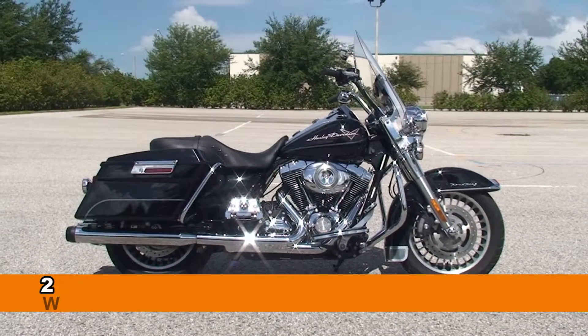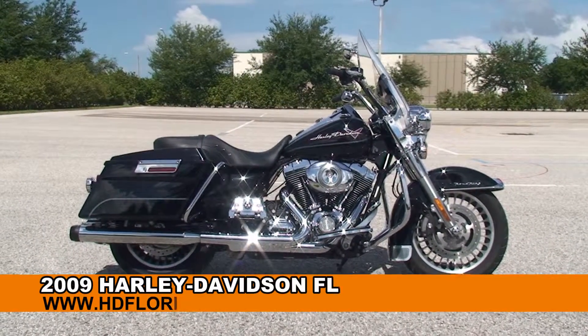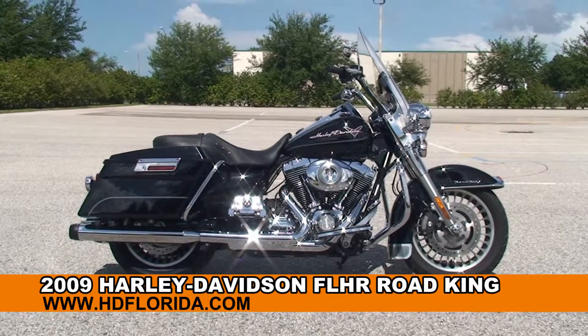Welcome everyone to the world-famous Harley-Davidson of Brandon. Today I've got for you this enthralling used 2009 Road King.